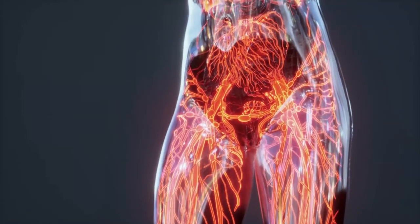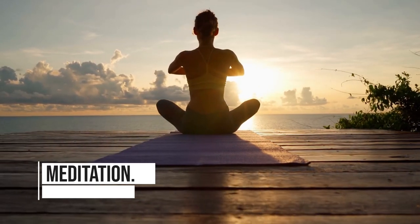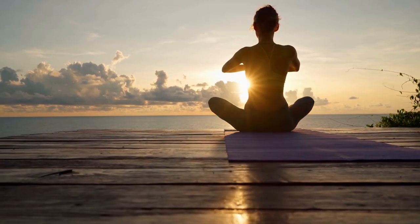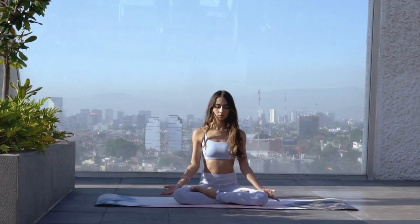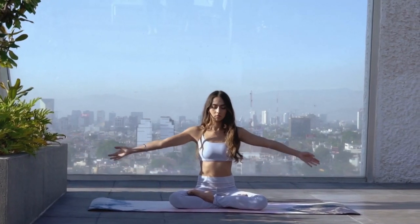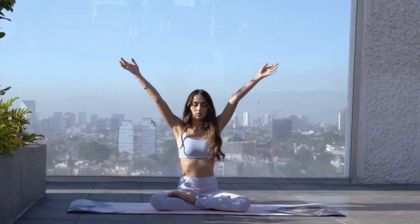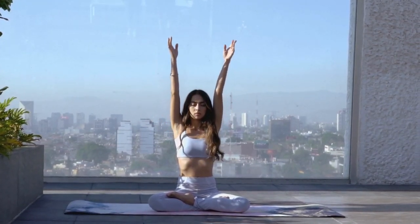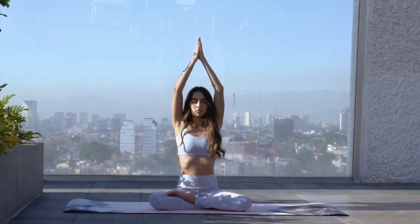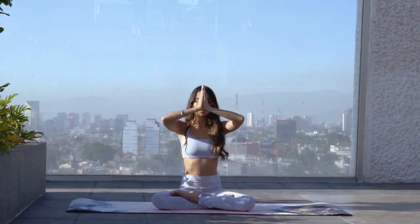You can also do breathing exercises and meditation. Breathing exercises such as diaphragmatic breathing or alternate nostril breathing can increase the amount of oxygen in the blood and improve circulation. Meditation — such as guided meditation or progressive muscle relaxation — can also improve blood flow by reducing stress and promoting relaxation. When the body is relaxed, the heart rate slows down, blood vessels dilate, and blood flow increases.